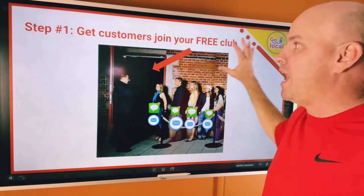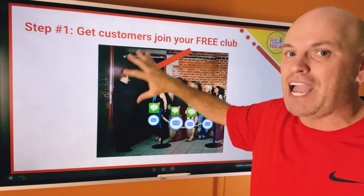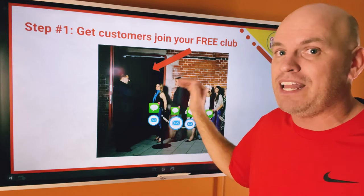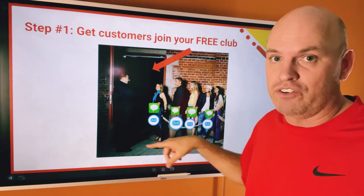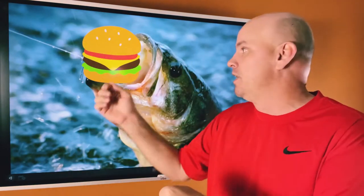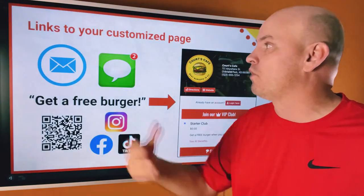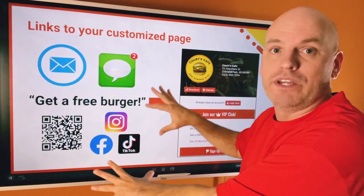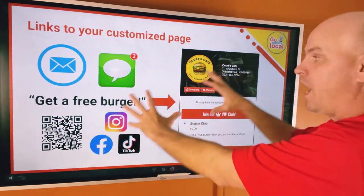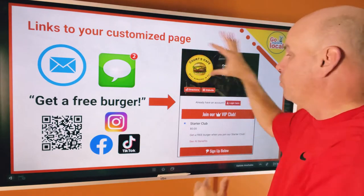How does it work? The first step is to get customers inside your VIP room. Imagine there's a bouncer at the door who says, before you can get the fun stuff, you've got to give us your name, email address, and phone number. We use that hook offer — a BOGO burger, free burger, free pizza, something to draw them in. You get a link and can use it in lots of different ways — email, QR codes, social media — and it drives to a specific customized page for you with your logo, address, and links to your website.